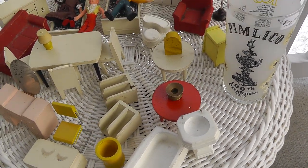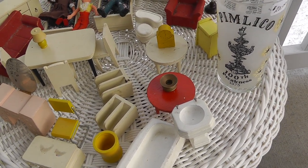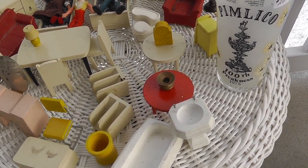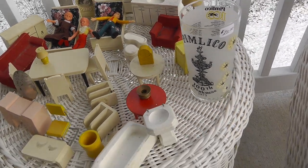Ten dollars for the whole lot, priced out piece by piece — that's pretty cheap. We'll see how that goes.